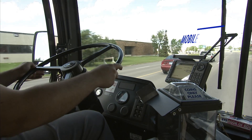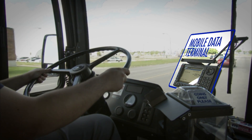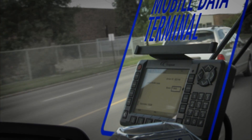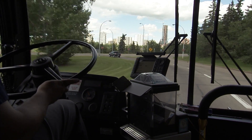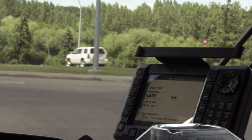The mobile data terminal located at the front of the bus is the main communication tool that the operator will use to communicate to control and receive messages back from control. At the same time, it receives real-time schedule information from the system. On the actual MDT, the current running information for their schedule is available along with how they fall into place in schedule in real time.